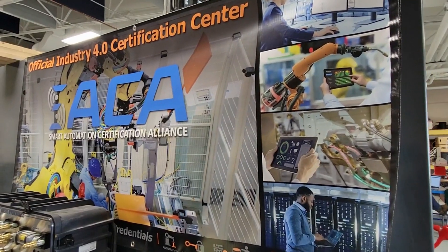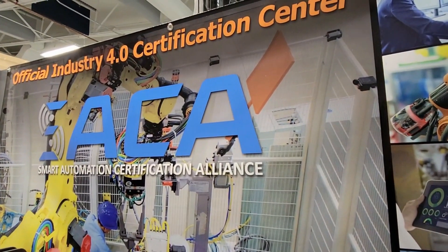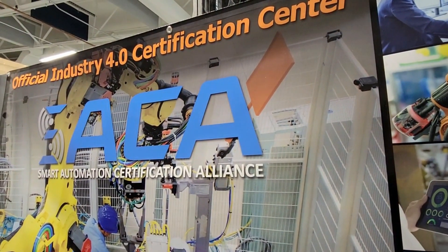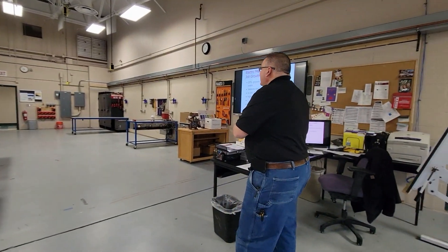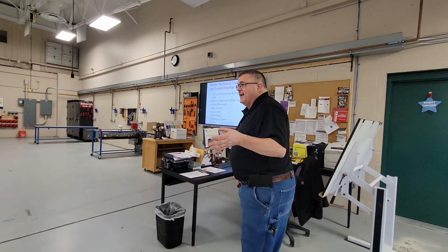The idea is that we need technicians desperately in this area to be able to fill the needs of maintenance, upkeep, innovation, and creation of electrical equipment to meet the production and manufacturing needs of our area. Students come out with OSHA certifications for 10-hour construction safety and 10-hour general industry safety, as well as other certifications applicable to our program format.